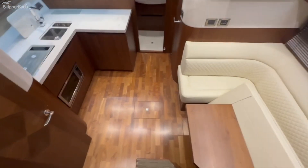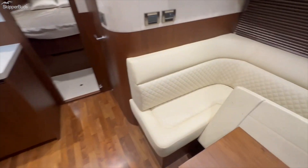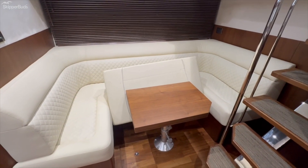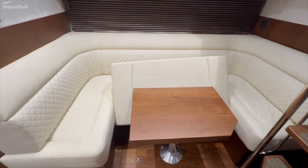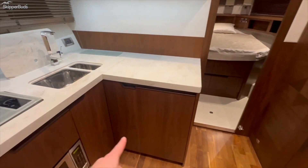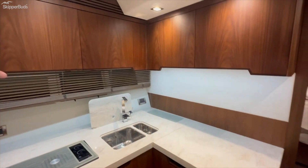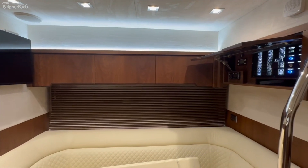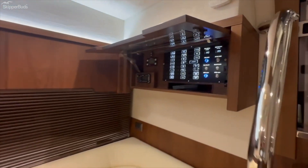Walking down below, the dinette converts into a sleeper so you can sleep there pretty easily. There's additional refrigeration and tons of storage all along here and right above the dinette as well, plus your control panel.